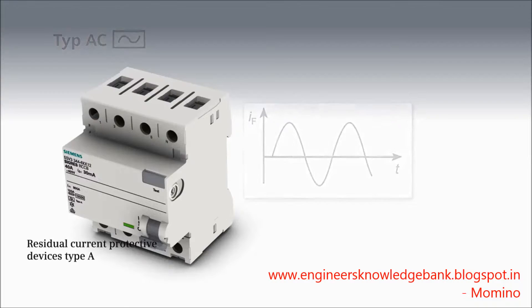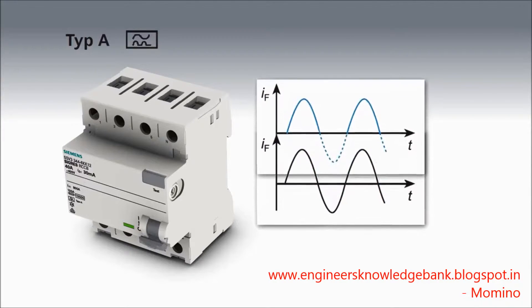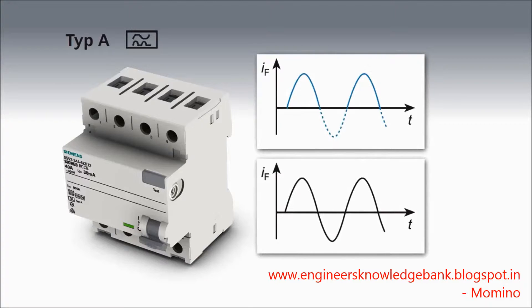In addition to sinusoidal AC fault currents, residual current protective devices of type A also detect pulsating DC fault currents. These devices also control the fault current forms of single-phase consumers with electronic components in the power supply unit, such as electronic ballasts or dimmers. Type A devices are suitable for most input circuits of electronic operating equipment.